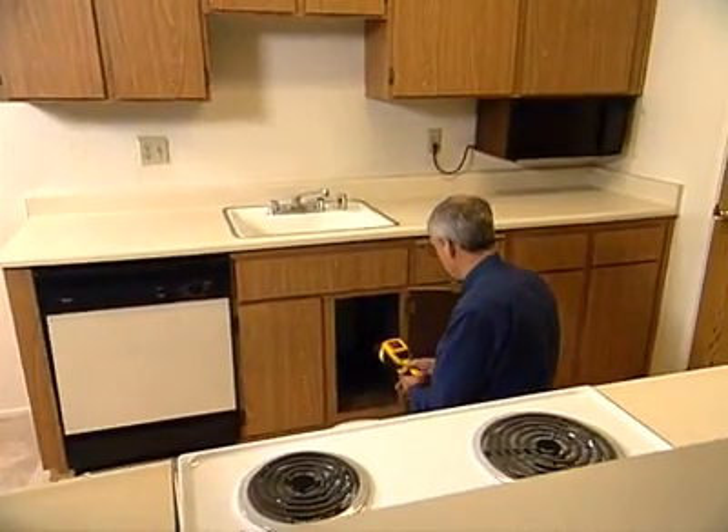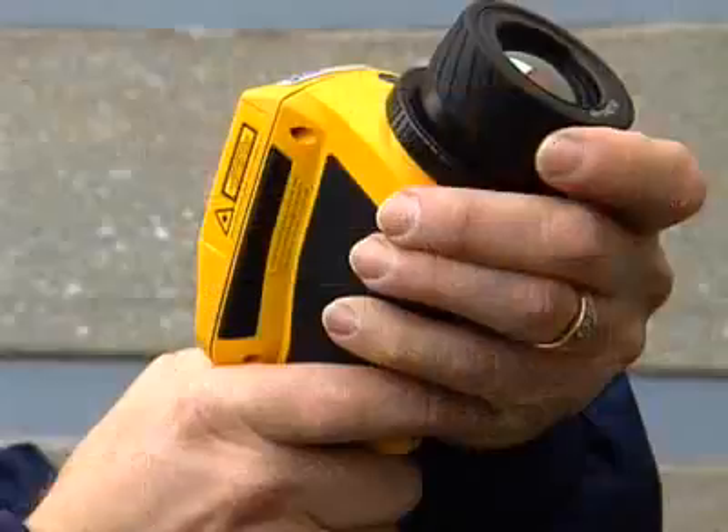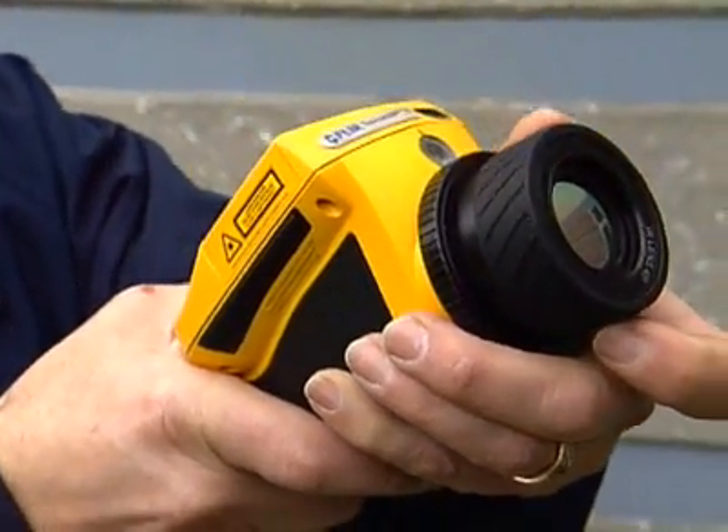My insurance agency will not use any vendor who is not qualified with the FLIR infrared equipment, simply because of the expertise and the data that it provides. Indoor environmental professionals, attorneys that deal with construction defect, insurance companies, property managers, home builders — anyone that deals with buildings can use this camera effectively.